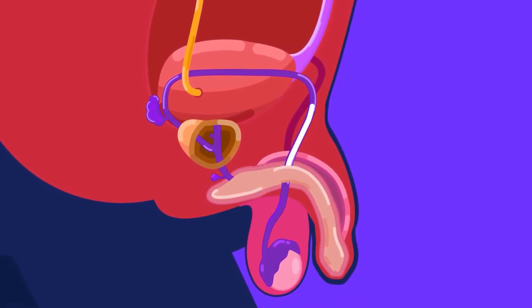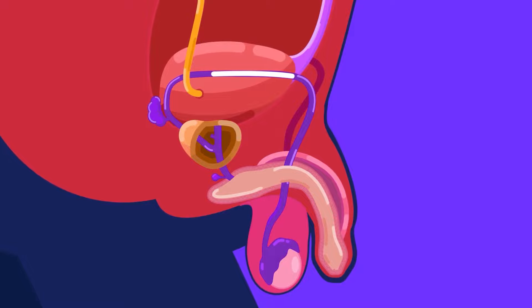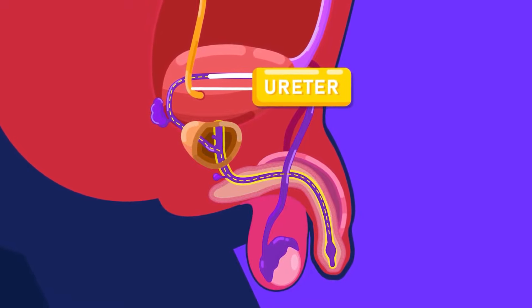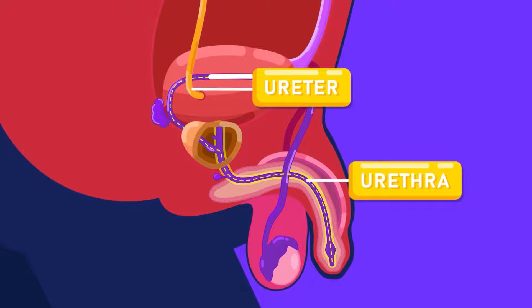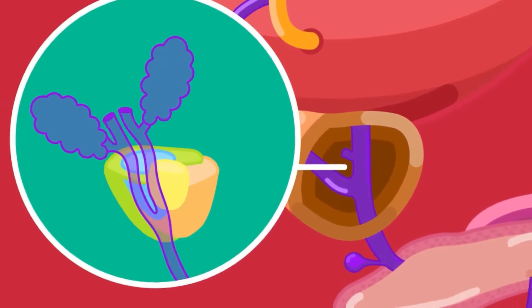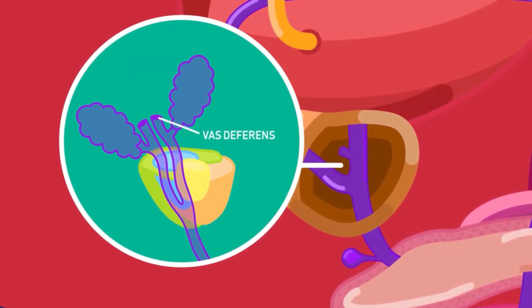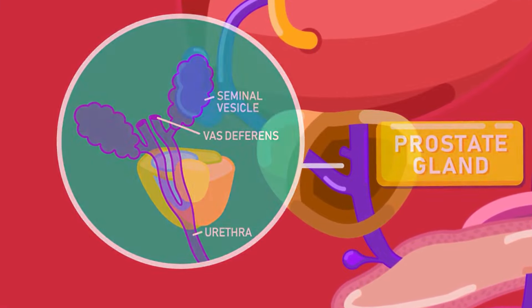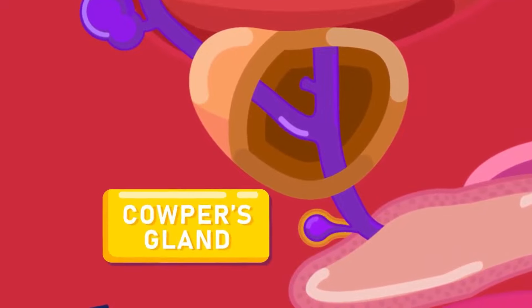The sperm duct from each side passes into the abdominal cavity. It loops over the ureter of that side and finally opens into the urethra. A gland called the seminal vesicle opens into each sperm duct. At the base of the urinary bladder, where the two sperm ducts join the urethra, is the prostate gland. Beneath the prostate gland is the Cowper's gland.